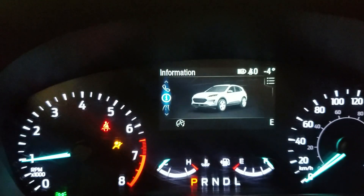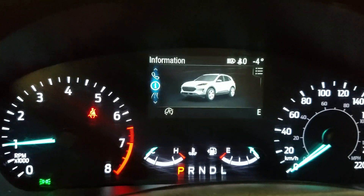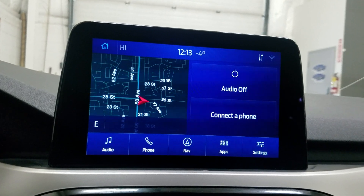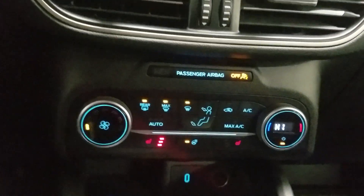This 2020 Escape has 69,000 kilometers on it. Over our center display you'll see options available such as audio, phone integration, navigation, applications, and settings. Below that is our climate control area which provides air conditioning and heating within the cabin.